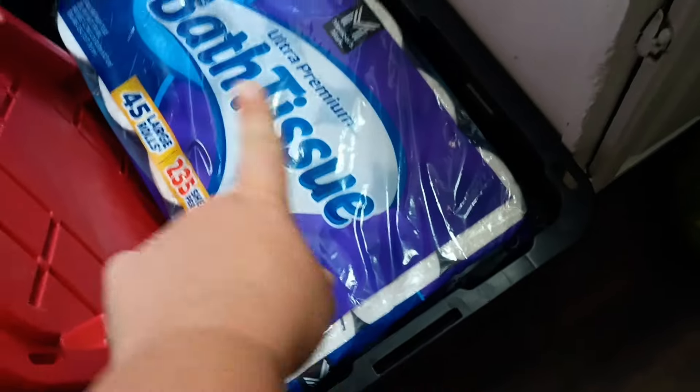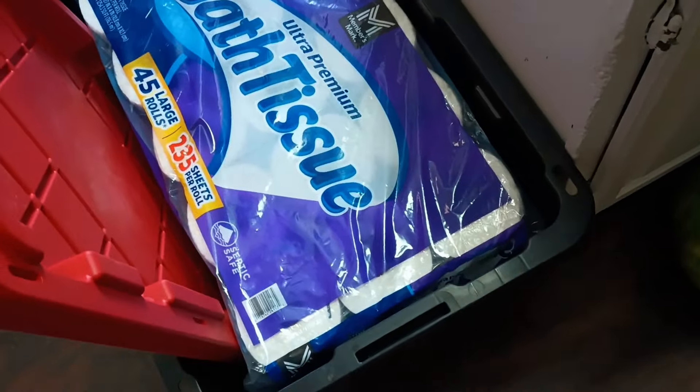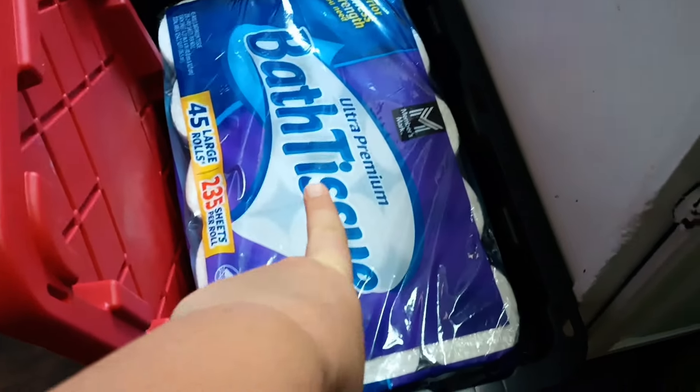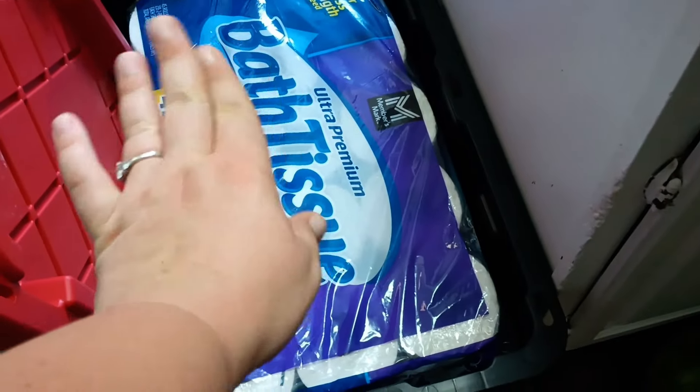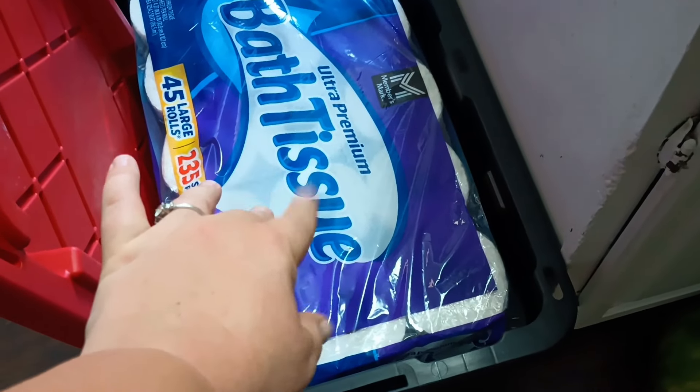The tote is slightly bigger than the pack of toilet paper. It's time to pack up our size 4T clothes, so I needed another tote. I also got the toilet paper — I believe it was $19.99, if not $21 something.